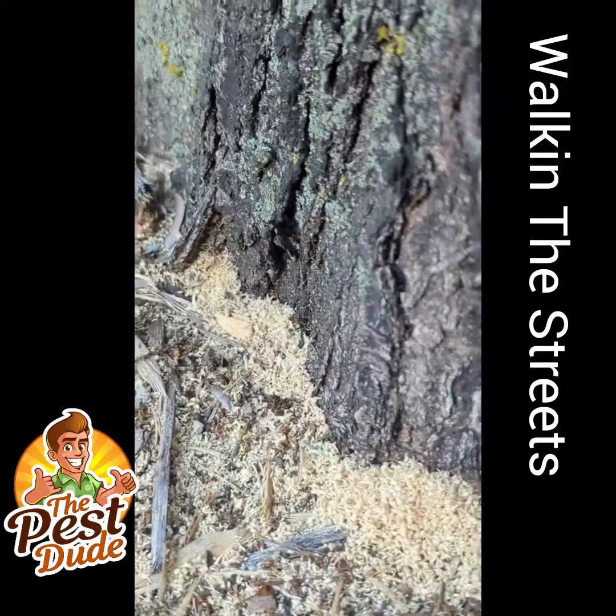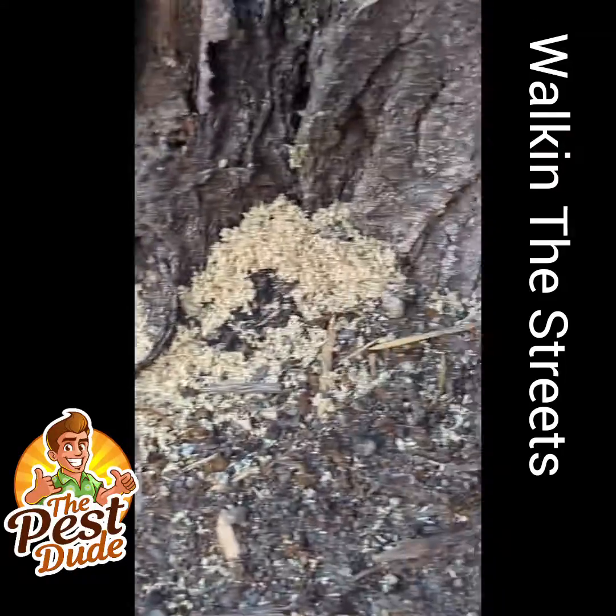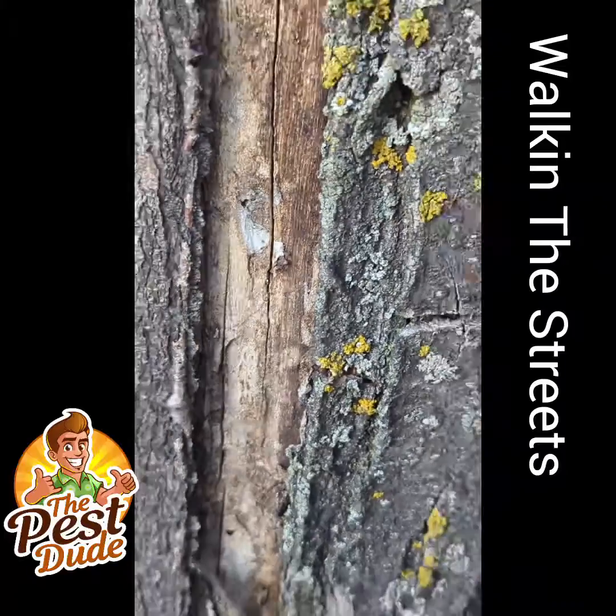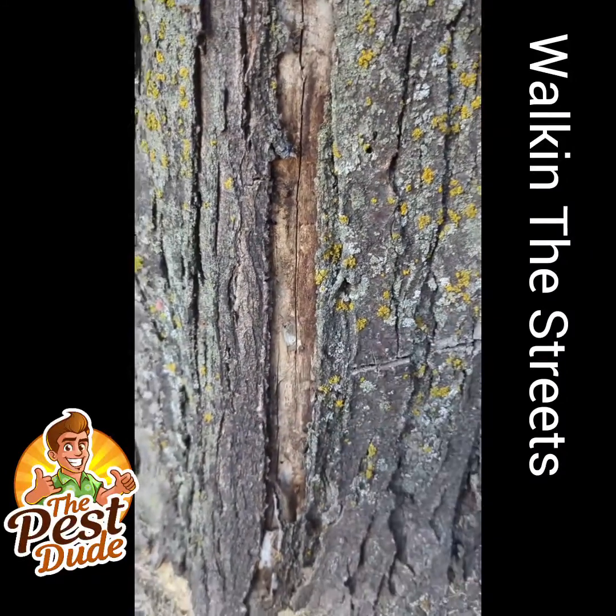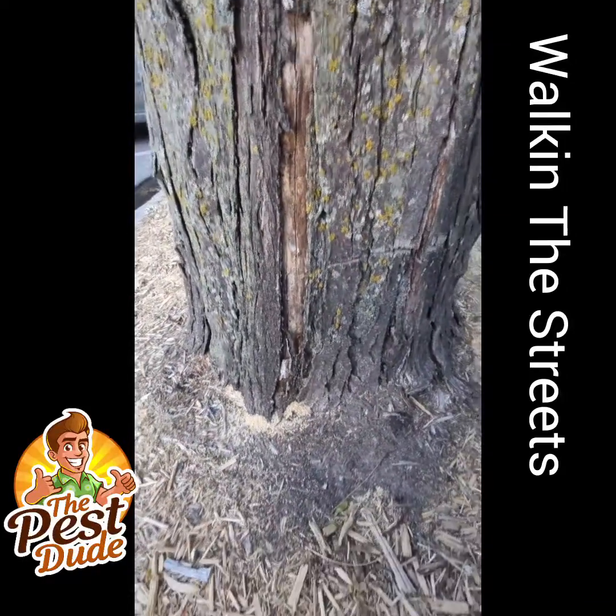Carpenter ants — ants that are mining wood out of your tree. Here's the thing, they just work in the deadwood. They're not hurting the tree, but this tree's got a big section of dead in it, so that's why you got ants.